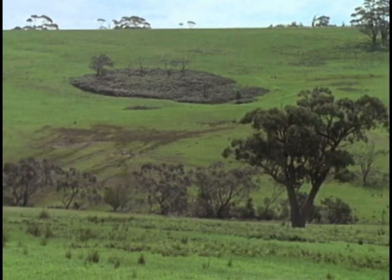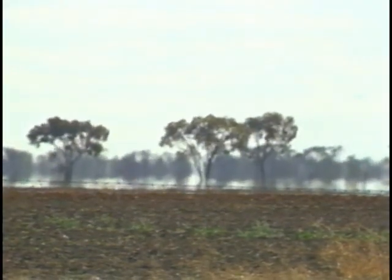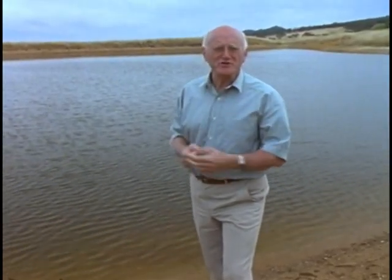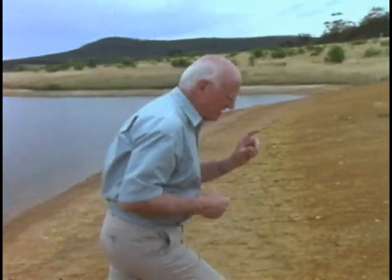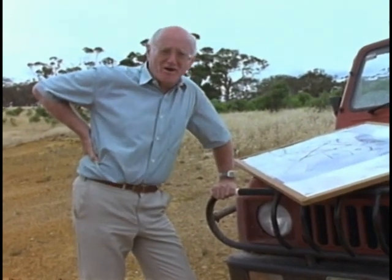Every farmer is aware of the problems that water can create — too little or too much. Seepage and bogs, erosion, flooding, not enough water. Having developed a basic plan with management units and access routes, the next step is managing the property's watering system. The main strategy is to satisfy the farm's production needs and to restrict, or better still reverse, any problem areas.